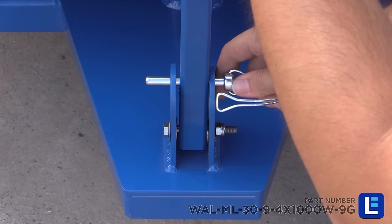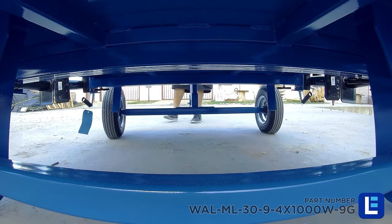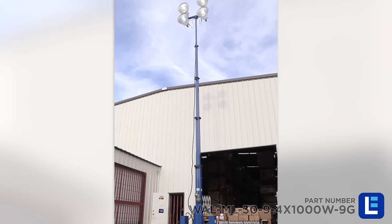A wagon style pull handle allows operators an easy way of positioning the steel frame cart where needed. Once there, four outriggers are deployed for stabilizing the cart while elevated.